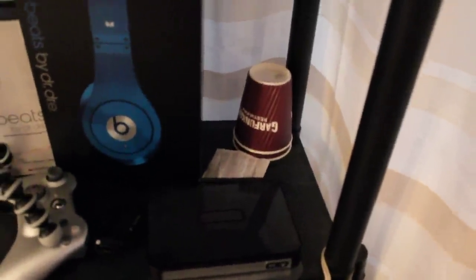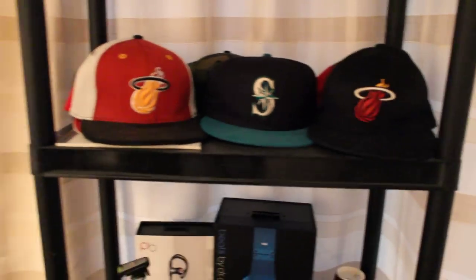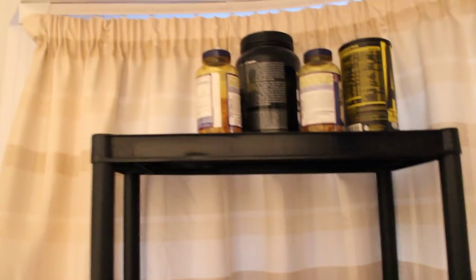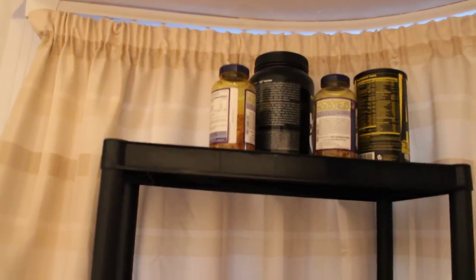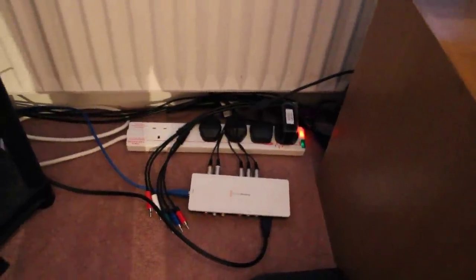You've got a couple of disposable cups from my old workplace Garfunkel's. Up top you've got a couple of fitted caps — Miami Heats, Seattle Mariners. And up top you've got some supplements because I do like to work out. Moving on, right here this is the capture card that I'm using right now. It's a Blackmagic Intensity Shuttle and yeah, it's pretty good, I like it.